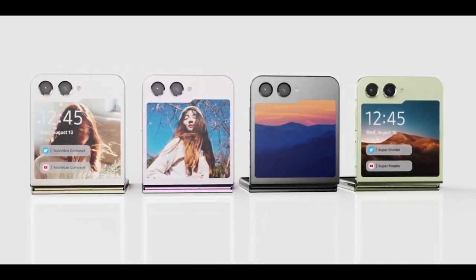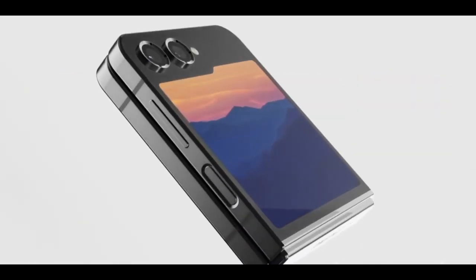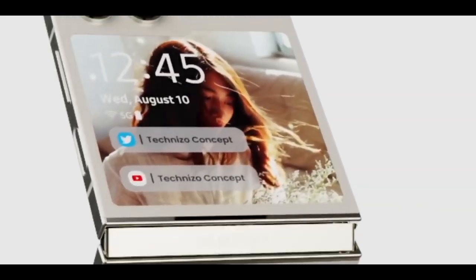Alternatively, Samsung may relocate the cameras, even though it would certainly be a challenge. It is largely rumored that the phone will have the same 12MP main and ultra-wide cameras as last year's model.